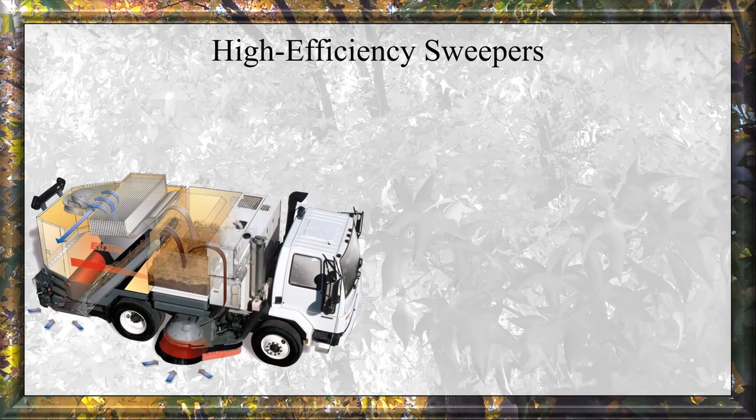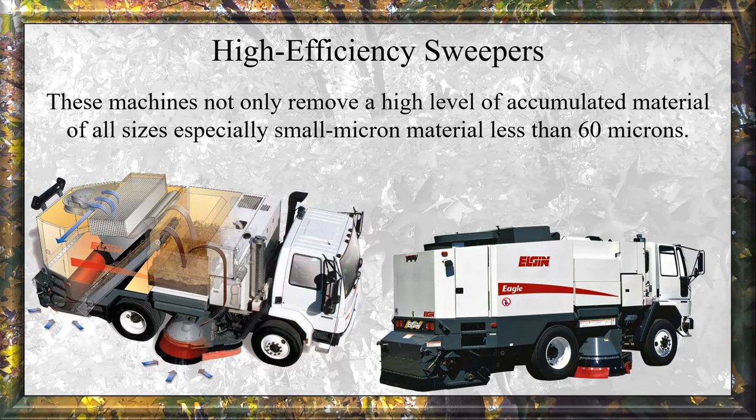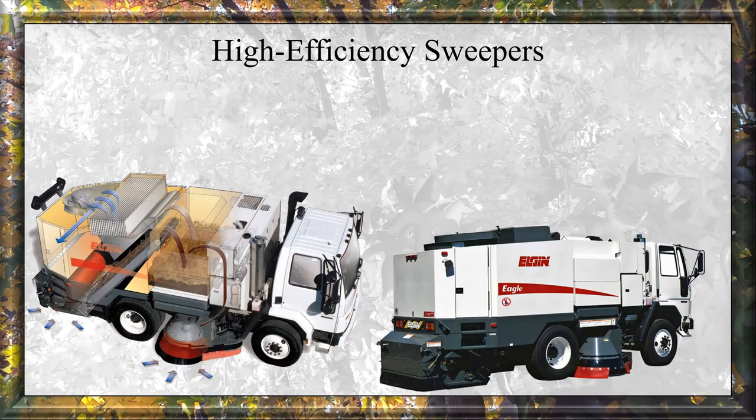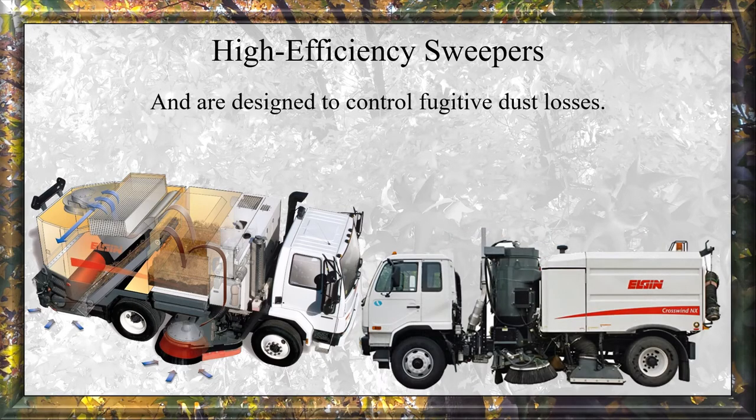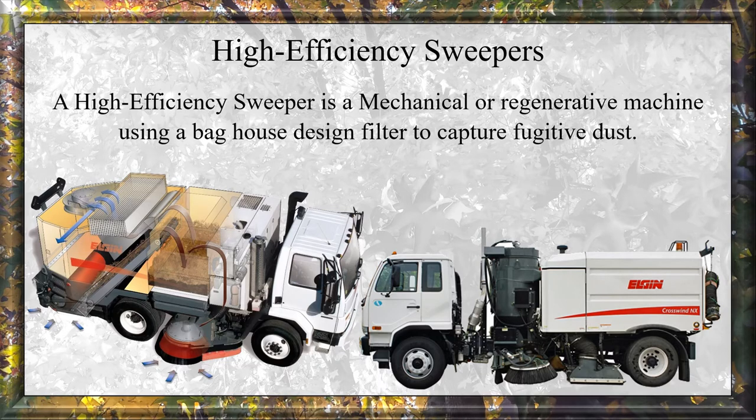High Efficiency Sweepers: The key to the definition of a high efficiency sweeper is that these machines not only remove a high level of accumulated materials of all sizes — especially small micron materials less than 60 microns — but are also designed to control fugitive dust losses. This means they are designed to exhaust no visible fugitive dust, and most are designed to sweep without water. A high efficiency sweeper is a mechanical or regenerative machine using a baghouse-designed filter to capture fugitive dust.